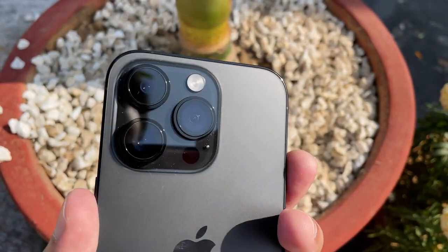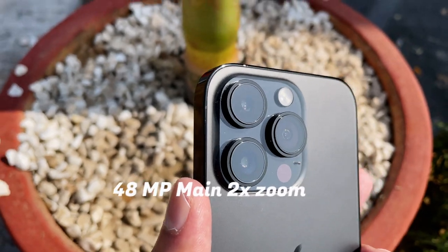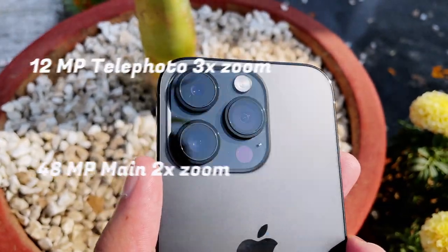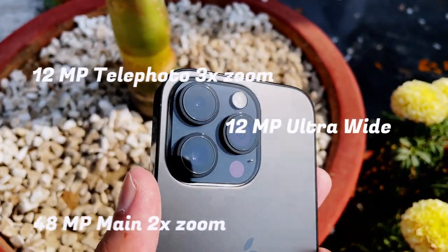You have the usual three-camera setup where the main camera is 48 megapixels with two times optical zoom, a 12 megapixel telephoto with three times optical zoom, and a 12 megapixel ultrawide sensor. Shooting from the front-facing 8 megapixel camera, it now features the new autofocus — if I move out I'm still in focus, if I come in I'm still in focus. It's a killer feature for anyone who wants to shoot themselves using the front camera.